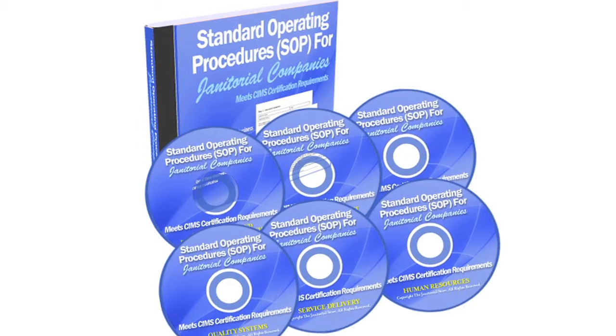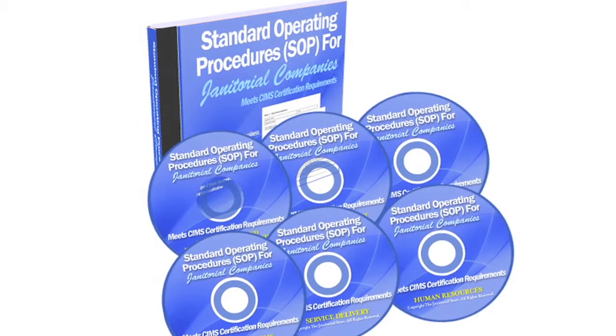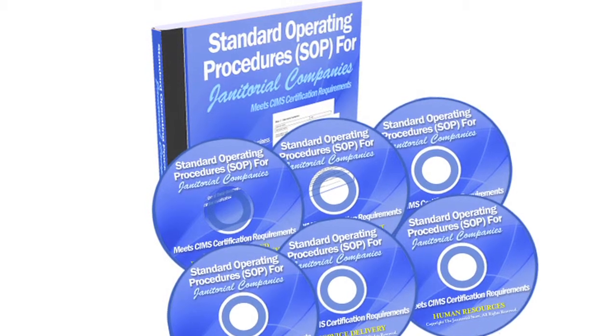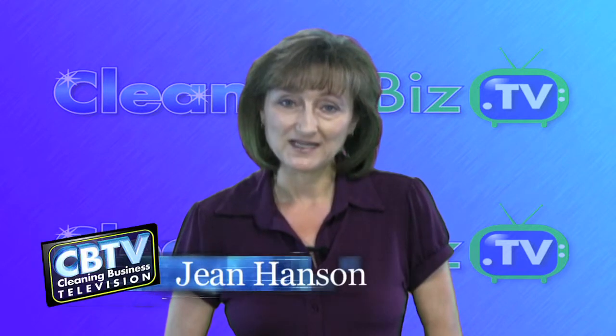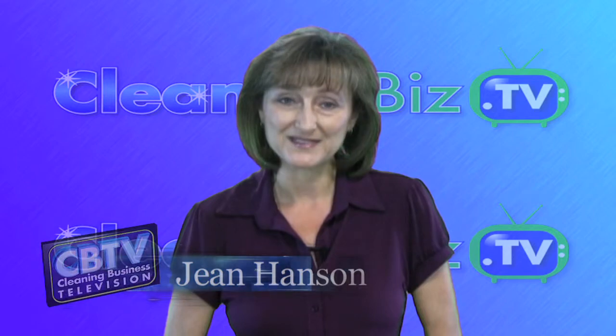This episode of CleaningBiz.tv is made possible by the Janitorial Store's 6CD set, Standard Operating Procedures for Janitorial Companies. You can use these documents to systematize your cleaning company. And if you're thinking about qualifying your business for SIMS certification, this program meets SIMS certification requirements and has been approved by an ISSA SIMS certification assessor. I'm Jean Hansen, and this is a show that will help turn your vision into a successful cleaning business.